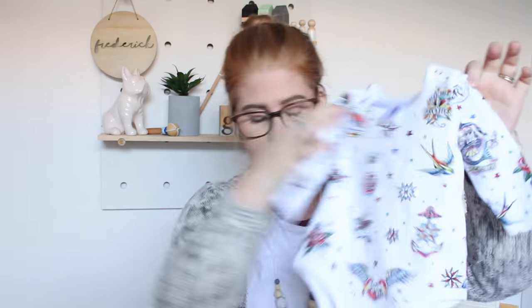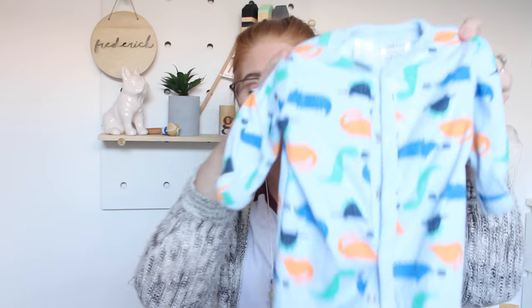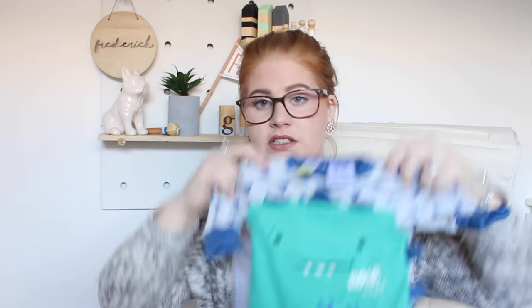First I've got some from Target — just a jumpsuit with no legs, with an old school tattoo print. Then I've also got another one from Target. From Big W I got some dinosaur-related onesies — one with dinosaurs and mitten covers, and another one that Freddie really likes because he sucks on the little flippy thing, so it always gets wrenched.